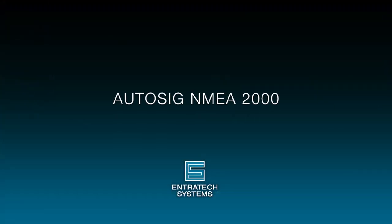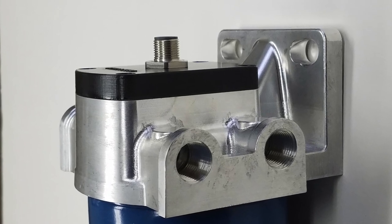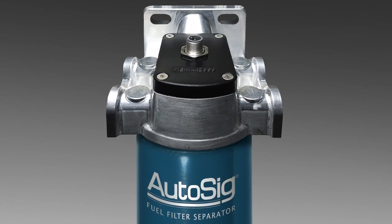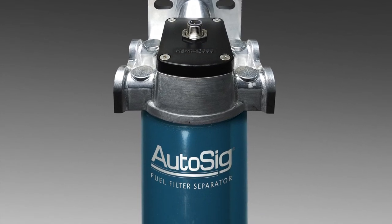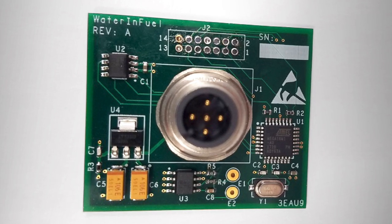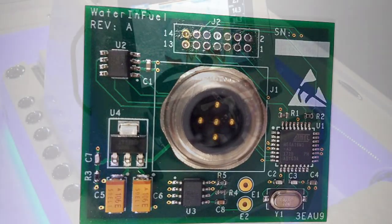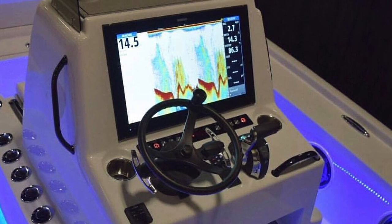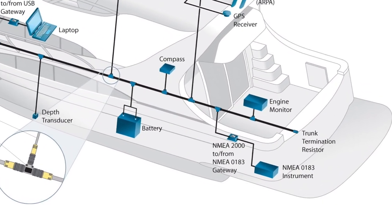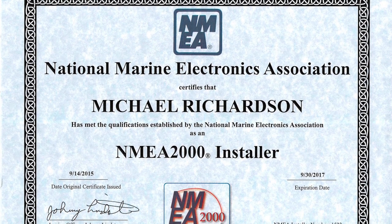Coming soon, Endrotech will be releasing an NMEA 2000 version of AutoSIG. Endrotech Systems is working with an engineering firm from Mystic, Connecticut, and is working on having that version certified to the NMEA 2000 standard. We will have real-time water and fuel sensing on the NMEA bus — just like with the standard AutoSIG gauges and indicator lights — for both gasoline and diesel applications. Being able to plug into the NMEA 2000 backbone on vessels equipped with chart plotters is a huge plus, as more and more vessels are moving to chart plotter package systems.